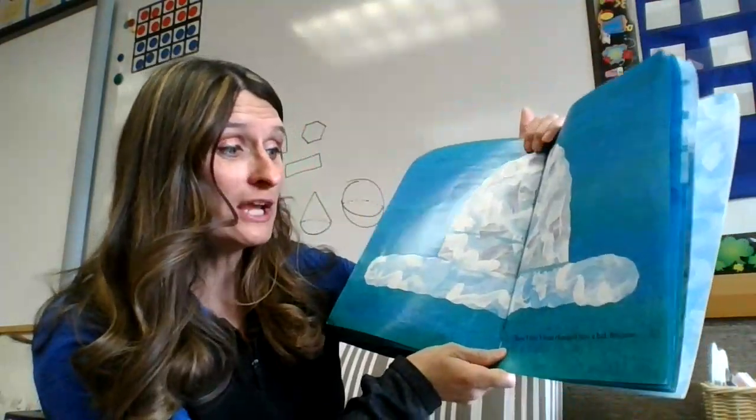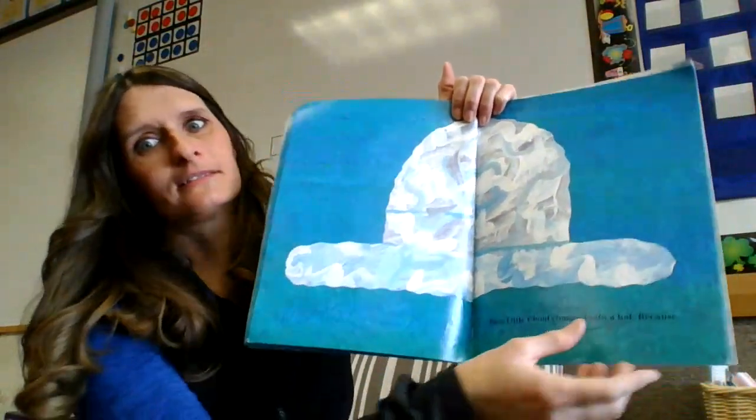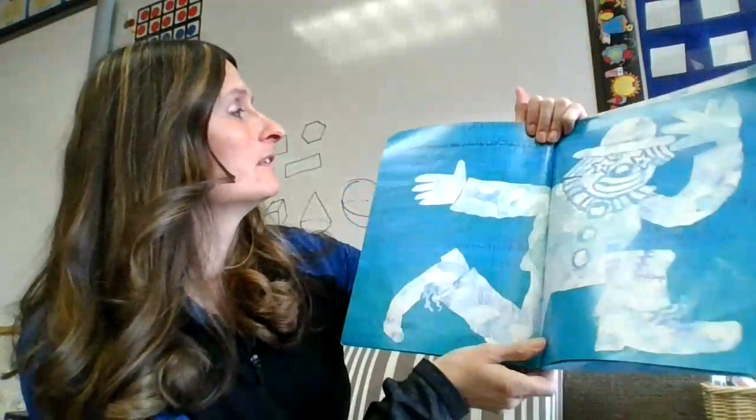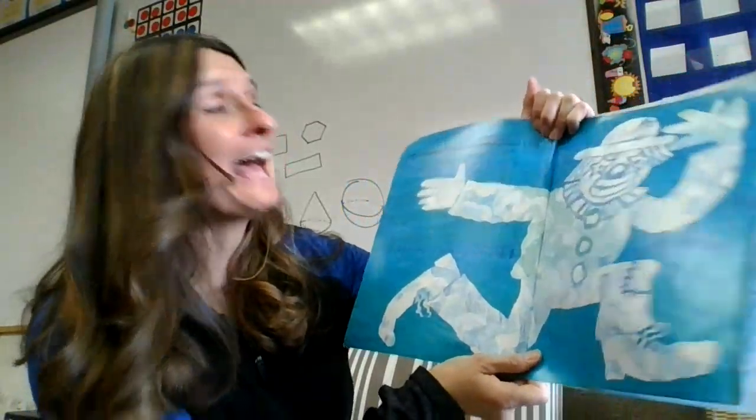Then Little Cloud changed into a hat, because Little Cloud changed into a clown and needed a hat.